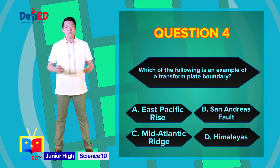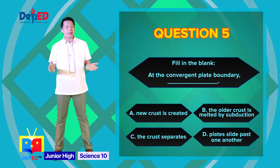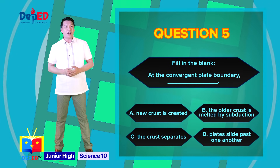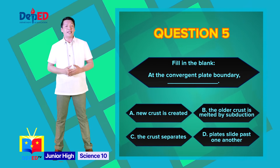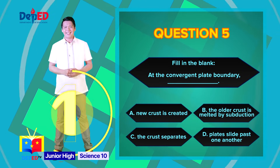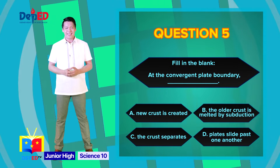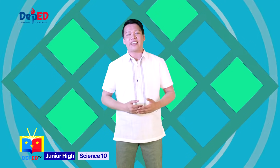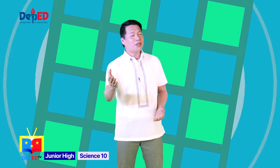Question number four: which of the following is an example of a transform plate boundary? A) East Pacific Rise, B) San Andreas Fault, C) Mid-Atlantic Ridge, or D) Himalayas. The correct answer is letter B: San Andreas Fault. Question number five — fill in the blank: at the convergent plate boundary, A) New crust is created, B) The older crust is melted by subduction, C) The crust separates, or D) Plates slide past one another. The correct answer is letter B: the older crust is melted by subduction. Well done, Wonder Warriors! I am happy that you were able to challenge yourself to do the five-item quiz. Now let us add all the gold coins you've collected — how many did you get?